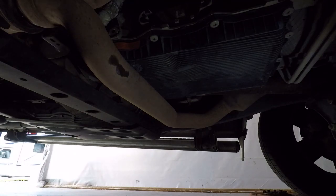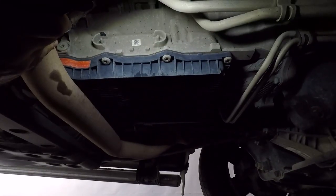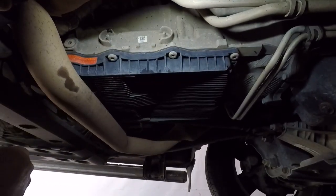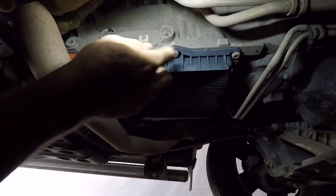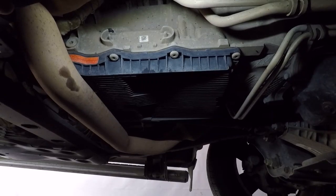The fun part: the transmission needs to be level when you're doing the fill process. It's not easy to get it level because of the way Dodge installed this thing, so far nose down. That's why I've got the back end jacked up so far - this is about as high as I can get it to get close to level so when I check the fill plug it's correct.